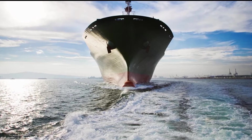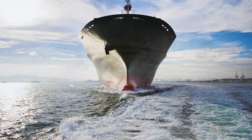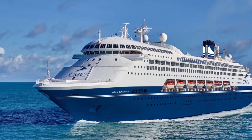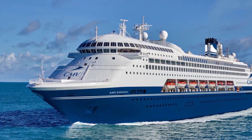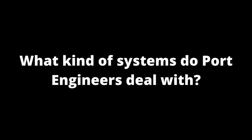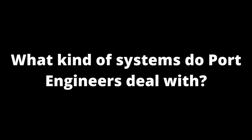Every time there is unexpected work that needs to be done, or you find out things are worse than imagined, the port engineer deals with tough phone calls communicating the bad news to the people who have to pay for the work. So yes, a port engineer position could be tough from that perspective. At the end of the day, port engineers make sure the equipment performs as expected and the ship is ready to go for another couple of months until its next availability. You might be asking yourself — what kind of systems do port engineers deal with? Electrical? Mechanical? And the answer is both, and actually more than that.